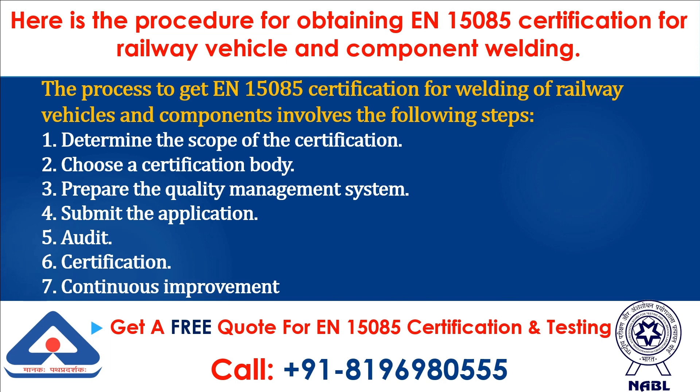1. Determine the scope of the certification. 2. Choose a certification body. 3. Prepare the quality management system. 4. Submit the application. 5. Audit. 6. Certification. 7. Continuous improvement.